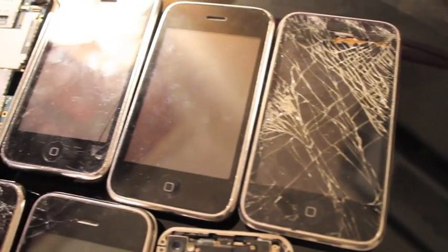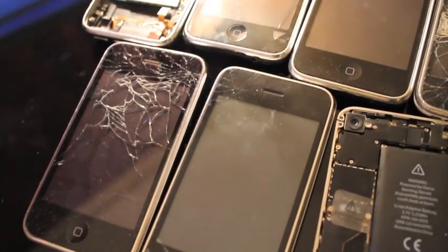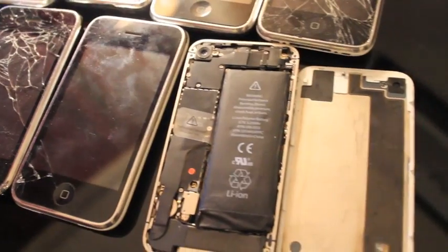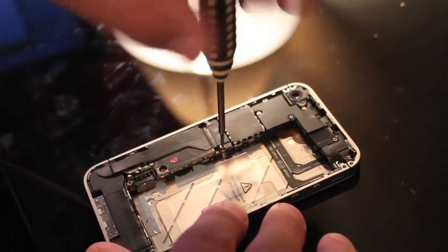I definitely get a lot of business after holidays because people go home, break their phones, and then come back to get them fixed. And definitely after weekends I get a lot of business from people that go out to the bars — they'll drop their phone and come get it fixed on Sunday or Monday. Those are my busiest days, and then the rest of the week is kind of relaxed.